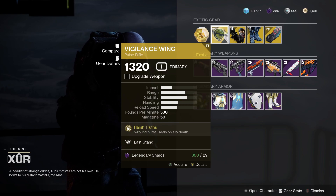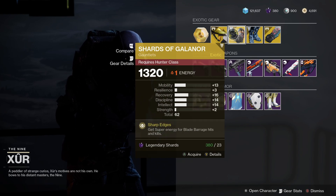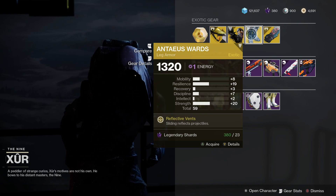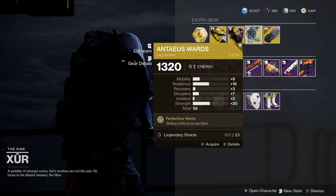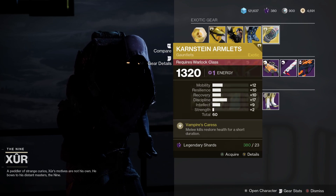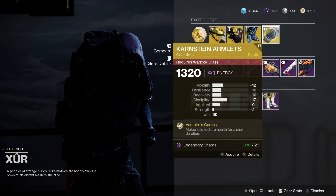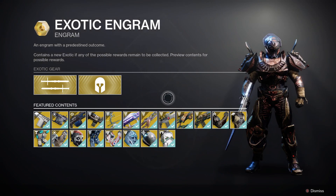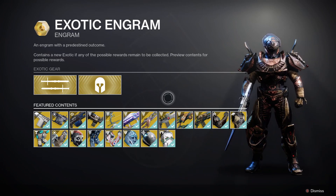For the exotic weapon he's got Vigilance Wing, so I imagine that's going to be rampant in Trials this weekend. For Hunters we've got the Shards of Galinor — that is a 62 roll. For Titans we've got the Antaeus Wards; look at the strength on that, plus 20, and good resilience too. For Warlocks we've got the Karnstein Armlets with a 60 roll and not bad discipline at plus 17. You can also pick up the exotic engram to get a world drop exotic weapon or armor piece you haven't got yet.